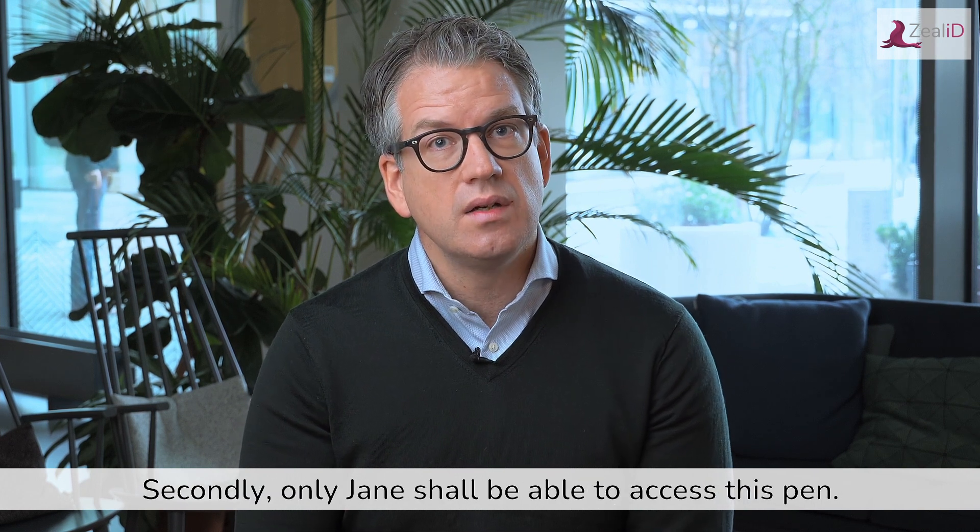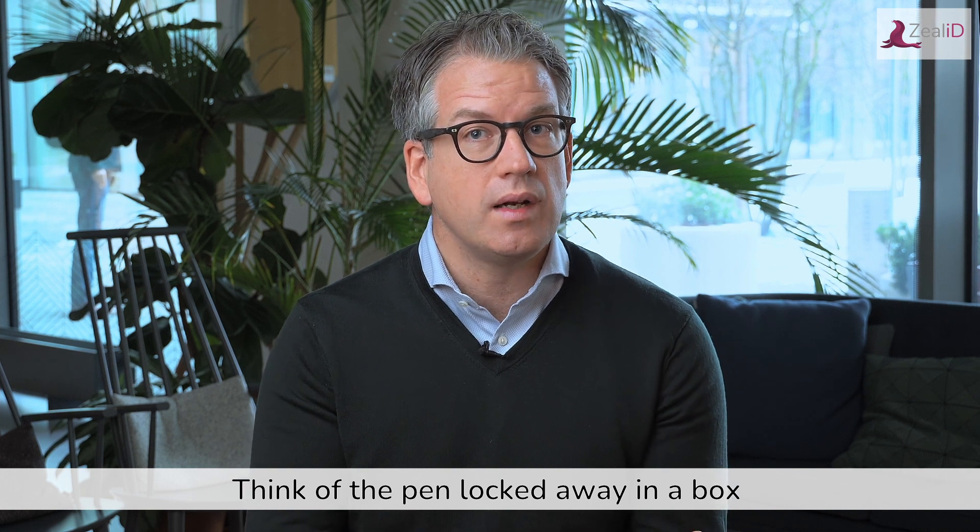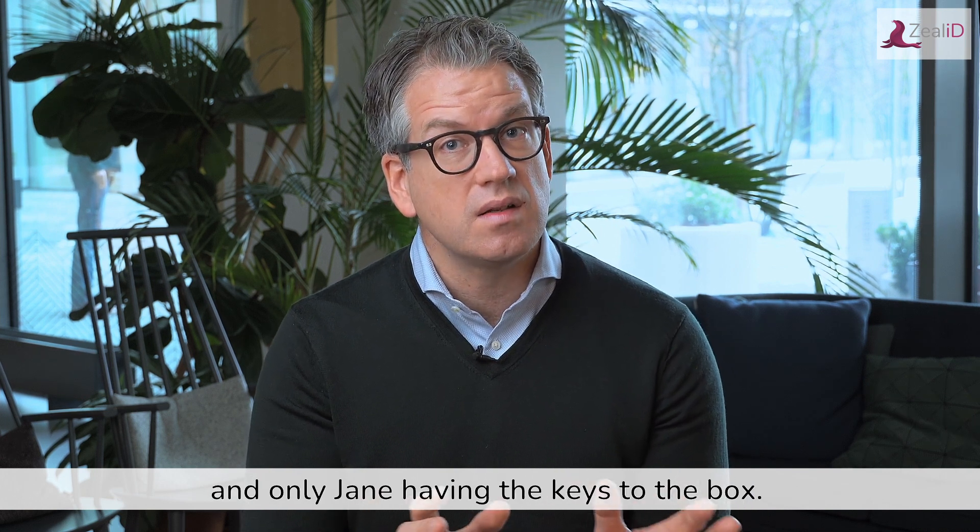Secondly, only Jane shall be able to access this pen. Think of the pen locked away in a box and only Jane having the keys to the box.